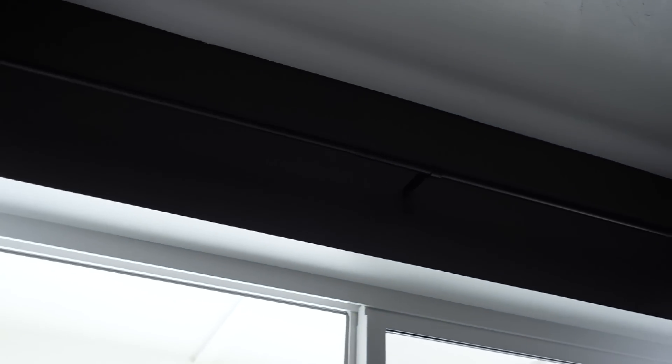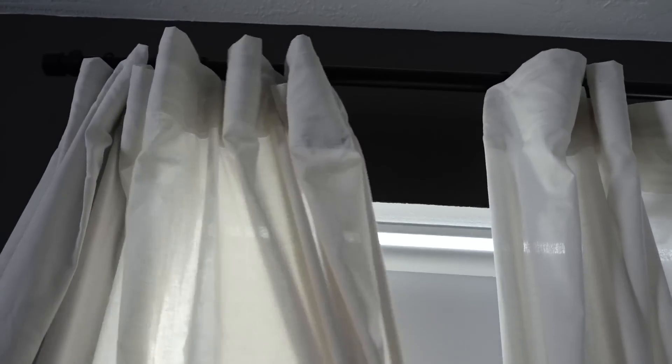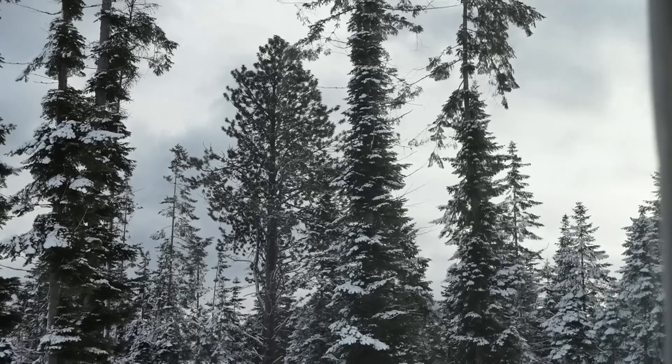I really like our curtain rods — I've gotten all of them from Amazon. I really like this brand because they come in a couple of different colors and all the sizes are really nice. They come with enough hanging hardware — good wall supports. They're just really nice, and the ends screw on, so if you wanted to change those with something more decorative, you totally could.